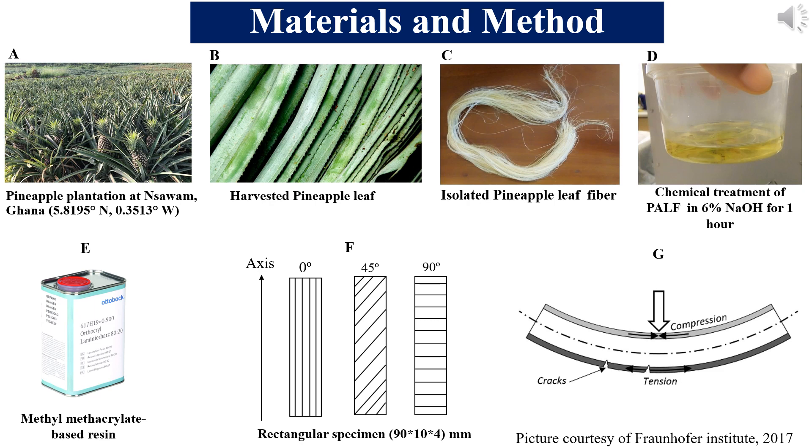That was published in our previous work on the mechanical and structural characterisation of pineapple leaf fibre. Moving on, we considered the commonest polymer matrix used in the design of prosthetic sockets — that is a methylmethacrylate-based resin. For our methodology, we oriented the fibre in three directions relative to the axes: 0 degrees, 45 degrees, and 90 degrees orientation. We then designed rectangular beam specimens and subjected them to 3-point flexural tests.